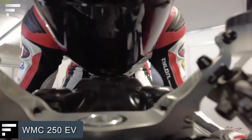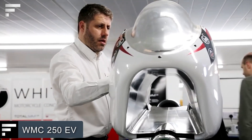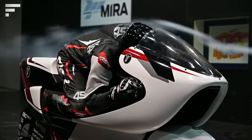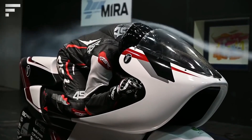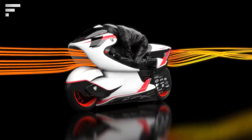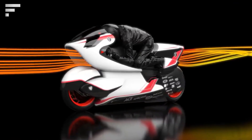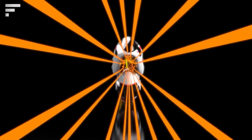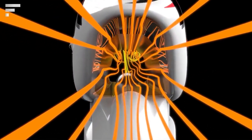WMC 250 EV — the vehicle on screen is potentially the fastest electric motorcycle in the world. It was developed by the British company White Motorcycle Concepts to revolutionize two-wheeled vehicles. It has an unusual design: there is an air duct in the front part of the body to reduce air resistance while driving.